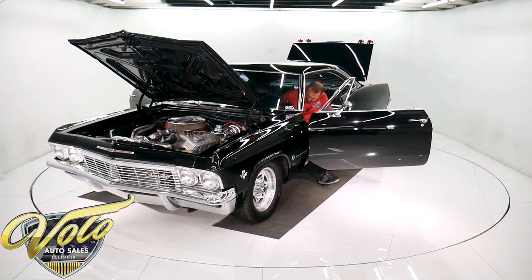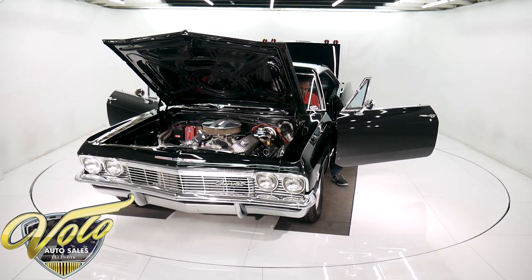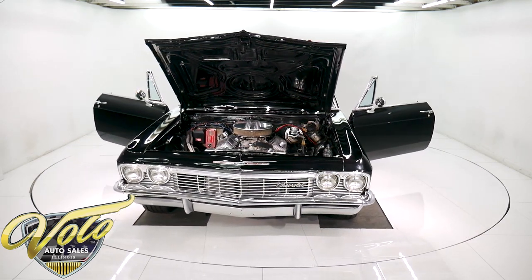We'll fire it up for you. This thing's a beast, but yet a very attainable beast — you can drive it. Electric fuel pump.